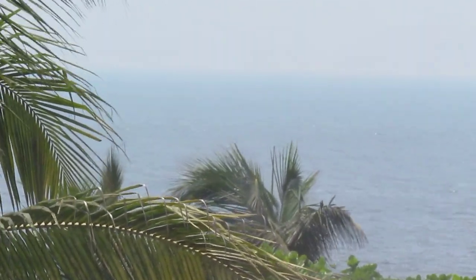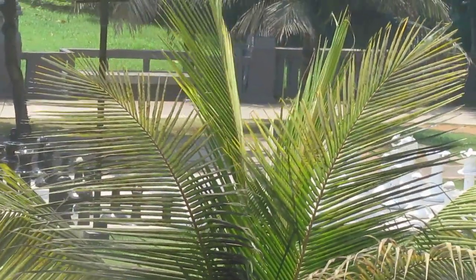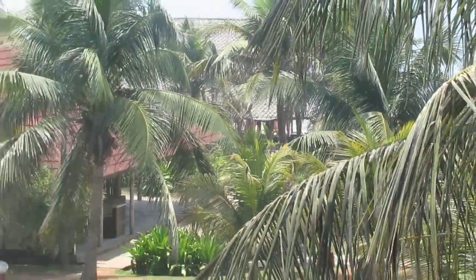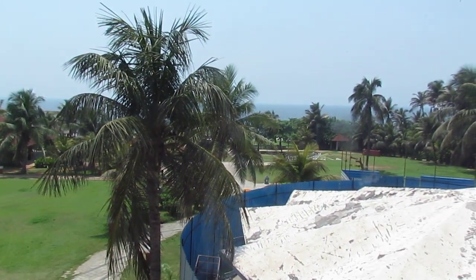There's a private beach available here which is just a few meters away — we can go there by walk. Here we have a life-size chessboard, and there's a function hall. We also have two dining areas. So we have a wide window, and this is the most beautiful part of our trip.